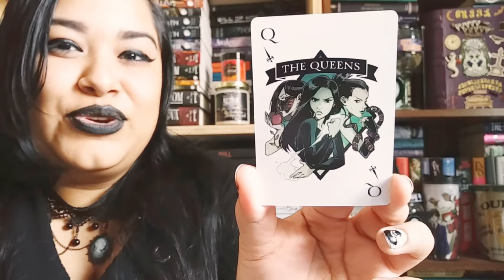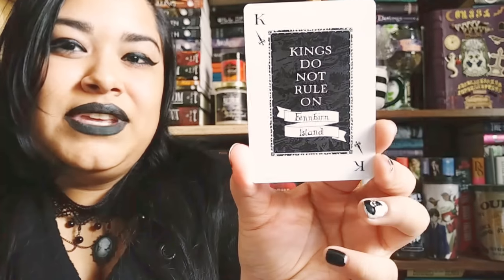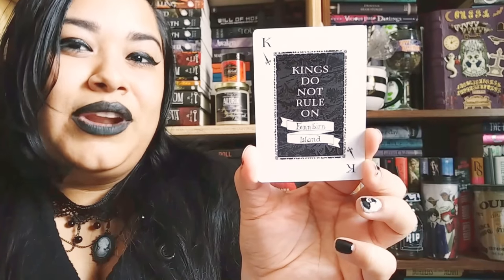I pre-ordered One Dark Throne and was sent these playing cards. I'll show you a few cards just so you know why I needed these. We have the Joker, the Suitor, the Queens. They're so pretty. Kings do not rule in Fenburn Island.